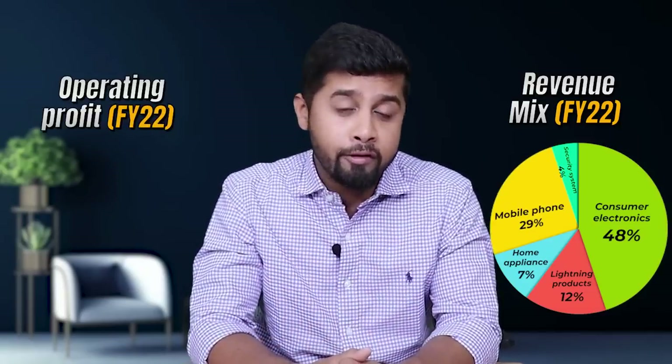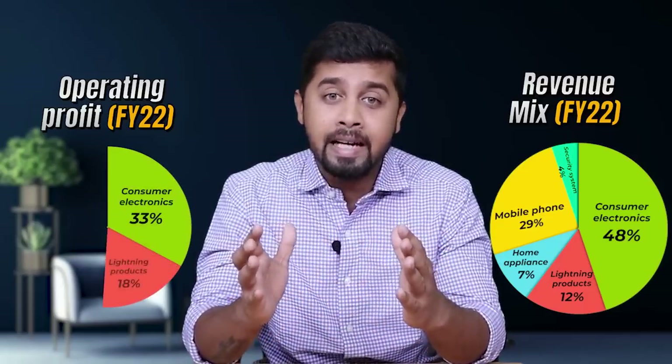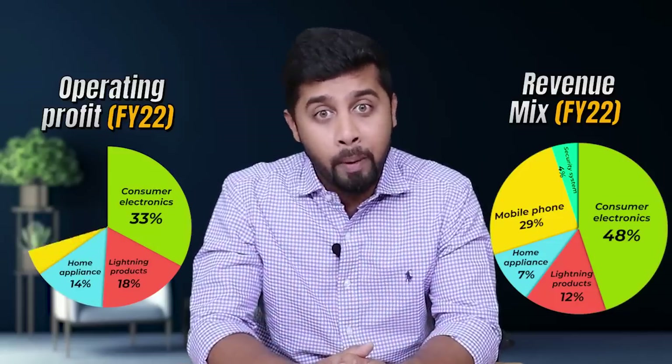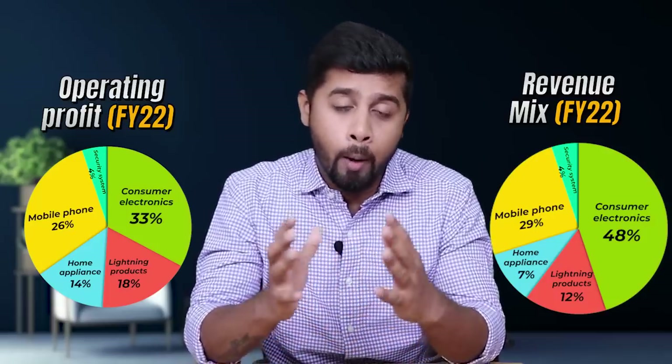Looking at the revenue breakup by category for FY22: consumer electronics accounted for 48%, lighting products 12%, home appliances 7%, mobile phones 29%, and security systems 4% — with mobile phones being one of the fastest growing segments. In terms of operating profit for FY22: consumer electronics contributed 33%, lighting products 18%, home appliances 14%, mobile phones 26%, and security systems 4%.